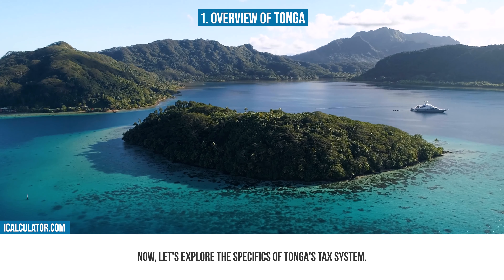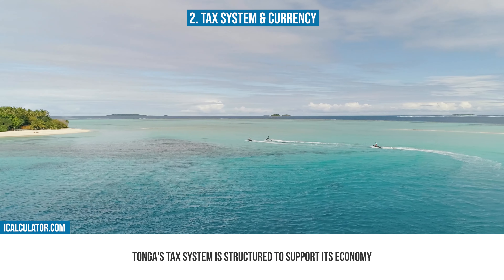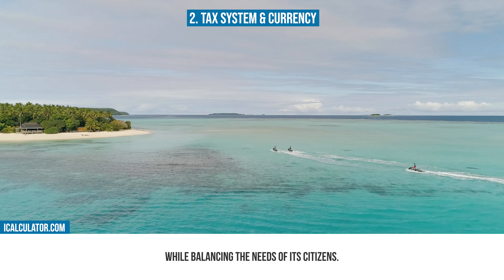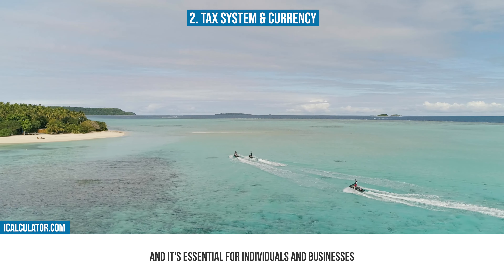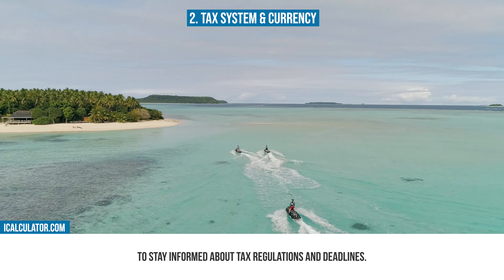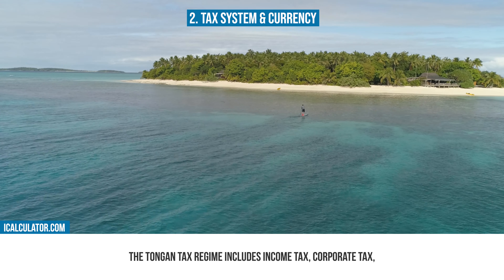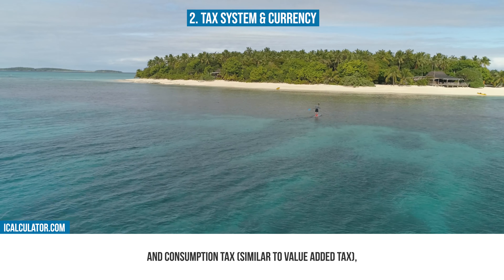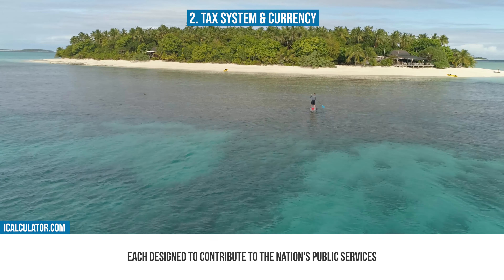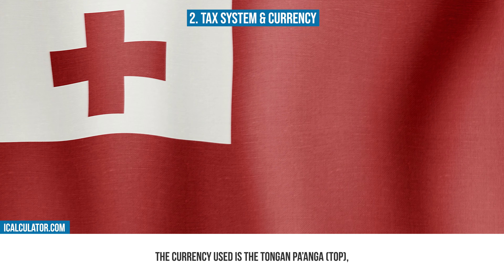Now let's explore the specifics of Tonga's tax system. Tonga's tax system is structured to support its economy while balancing the needs of its citizens. The tax year in Tonga aligns with the calendar year, and it's essential for individuals and businesses to stay informed about tax regulations and deadlines. The Tongan tax regime includes income tax, corporate tax, and consumption tax, similar to value-added tax, each designed to contribute to the nation's public services and infrastructure.